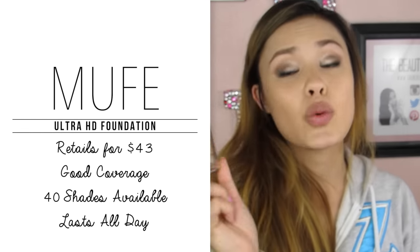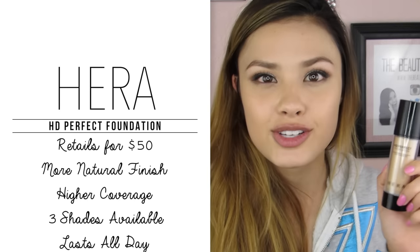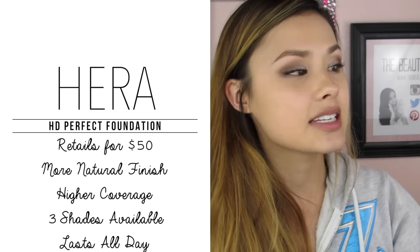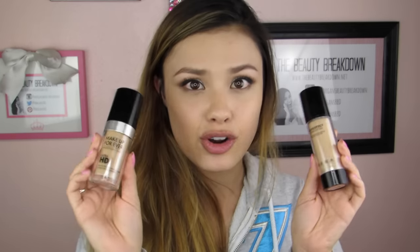The positives of Makeup Forever: it offers good coverage, has way more shade selections and undertones than Hera, and it lasted all day. The positives of the Hera one: I liked the finish more because it looked more natural, I like how it looks at end of day, it has slightly higher coverage, and it also lasted all day. Both look amazing — I honestly can't tell a difference besides the shade. These are definitely very comparable and are my go-to foundations for good coverage, all-day wear, great photography results, and overall look.